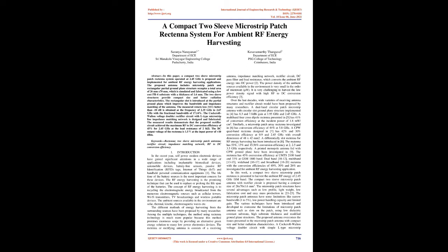The ambient energy sources available in the environment include solar, thermal, kinetic, and electromagnetic waves. Various methods of energy harvesting from surrounding sources have been proposed by many researchers. Among multiple techniques, the method using rectenna technology is much more popular because it promises enormous scope by providing an alternative green energy solution for many low-power electronic devices. The rectenna, or rectifying antenna, consists of a receiving antenna, impedance matching network, rectifier circuit, DC pass filter, and load resistance, which converts ambient RF energy into DC power. The power density of ambient sources is very small, in the order of microwatts, making it very challenging to harvest low power density signals with high RF-to-DC conversion efficiency.